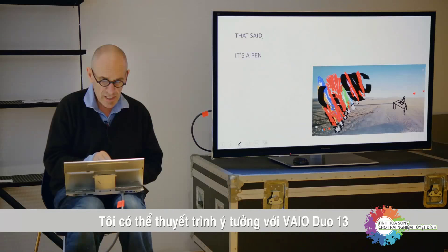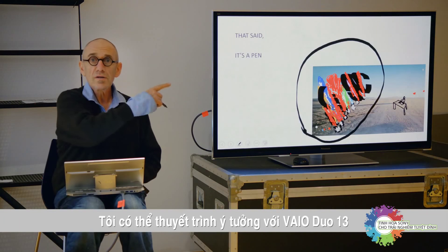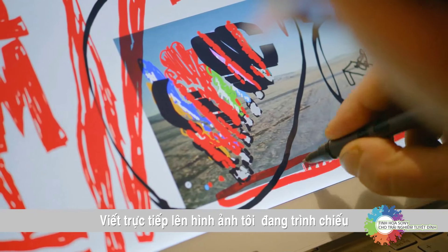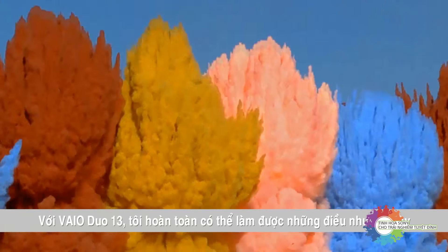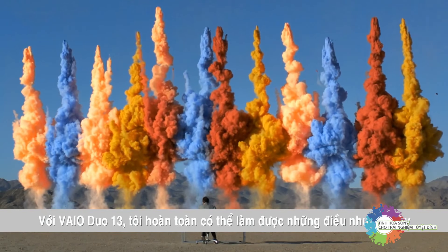I made a PowerPoint presentation with my Vaio Duo 13. I could write on top of the slide as I was presenting. With the help of my Vaio Duo 13, I could do things like this. Thank you very much.